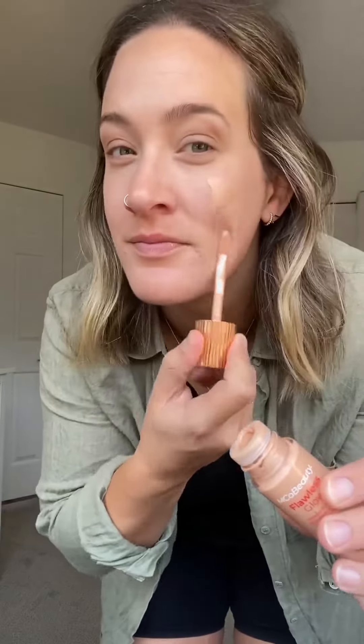Then I've got my favorite product of all time. As you guys know, the Emco Beauty Flawless Glow is just divine. I'm going in really lightly and not having much coverage at all, just so I can feel myself and have a little bit of glow for a travel day.